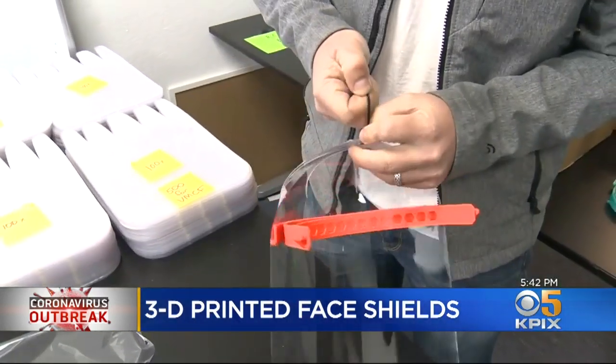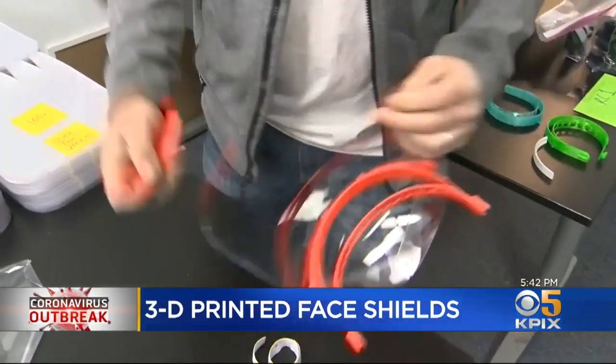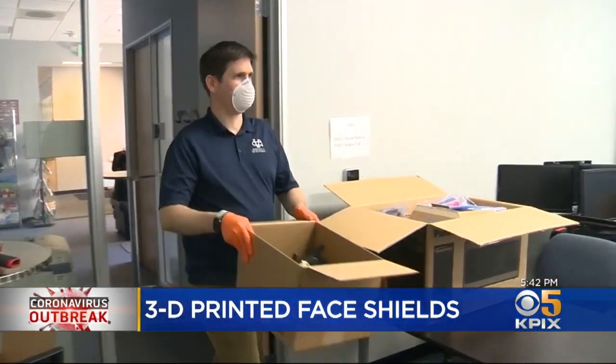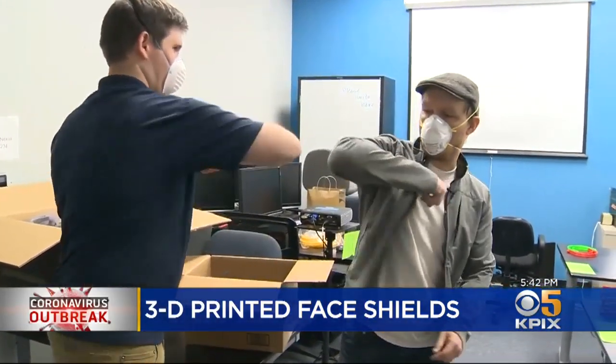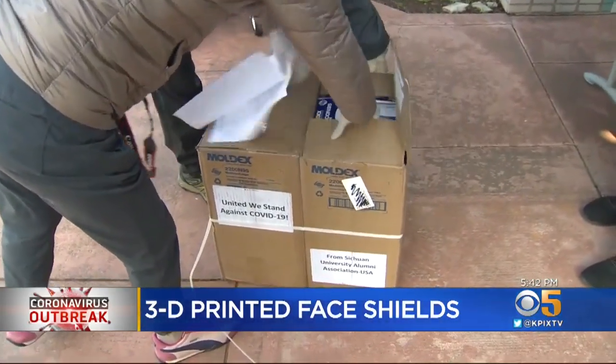The face shields are in high demand at all hospitals, and health care workers use them for many applications in addition to coronavirus. Christian Valley High School is closed, but their collection of 3D printers are working 24-7 to help. They've been printing for the last couple of days. Across town, the Valley Medical Foundation is accepting supplies from the public.